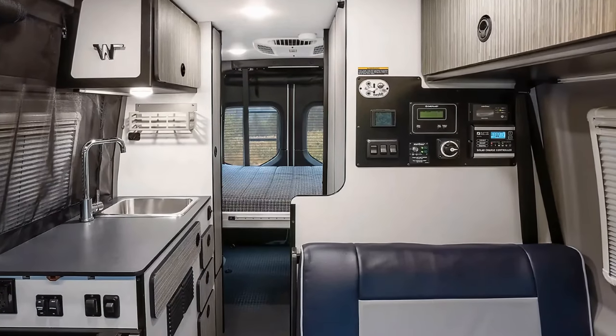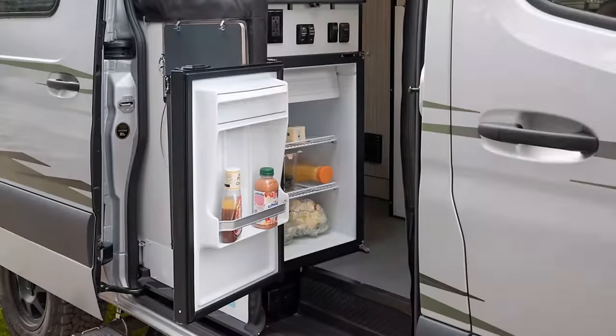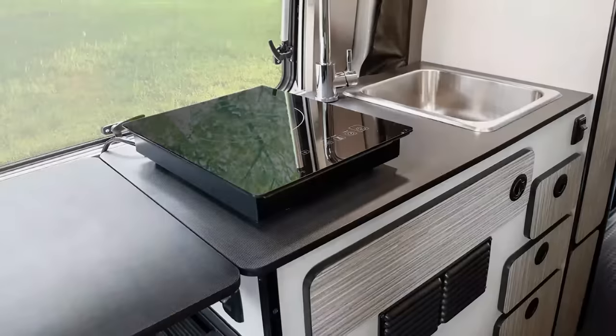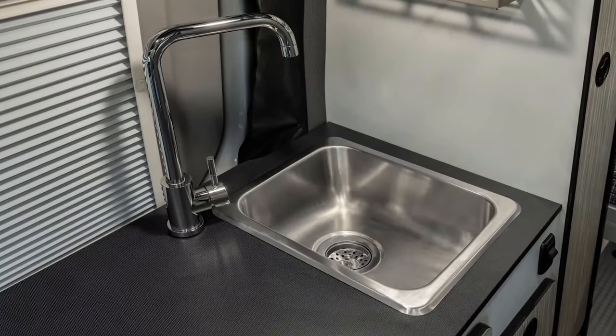The redesigned galley enhances the versatility, with an updated exterior table, a refrigerator accessible from inside or outside the coach, a storable induction cooktop, and a new rectangular sink with a fixed faucet.